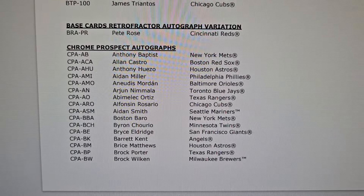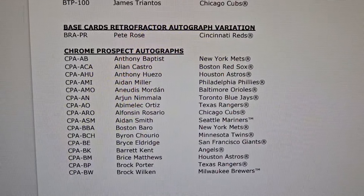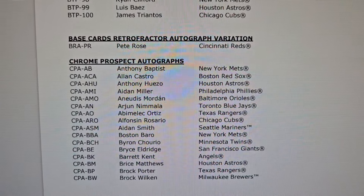Don't forget to hit that subscribe button, leave a like, leave a comment. What are you thinking? It's not steroids, folks — it was gambling. Take it easy.